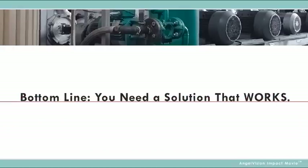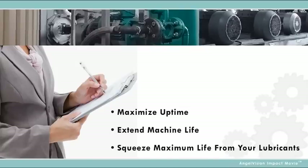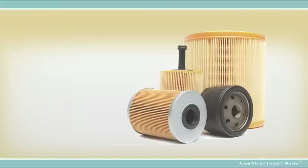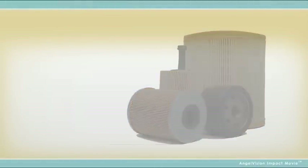Ultimately, your goals are simple: maximize uptime, extend machine life, and squeeze maximum life from your lubricants. Perhaps you've tried a few different oil filters over the years, but few of them could maintain the oil cleanliness on target.